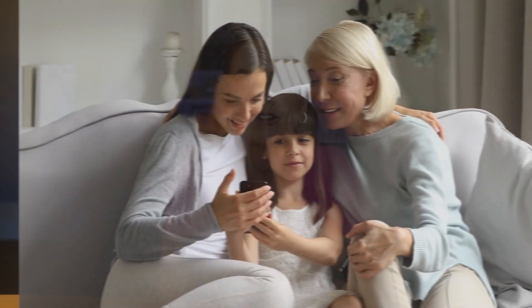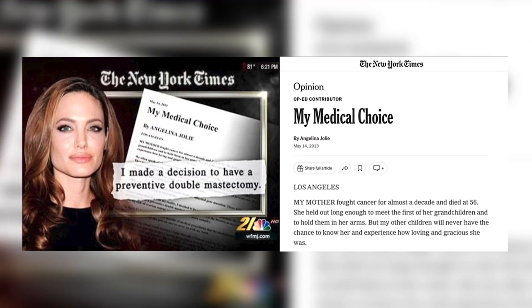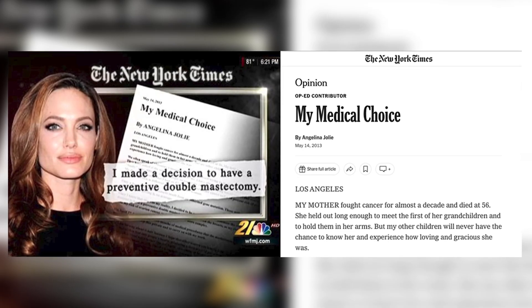If you know you have a gene like BRCA1 or BRCA2, or even if you have a strong family history of cancer, then you know you're at an increased risk of developing cancer. The most well-known gene that increases your risk of cancer is the BRCA mutation. This genetic mutation became very well-known after Angelina Jolie elected to have a preventative double mastectomy to lower her risk of cancer as a BRCA carrier.